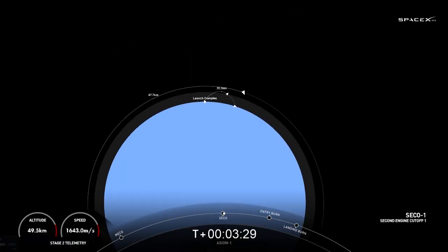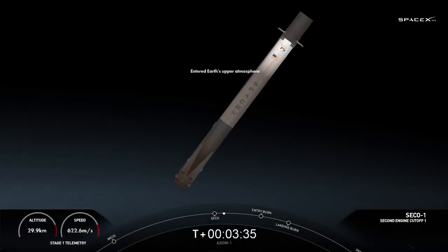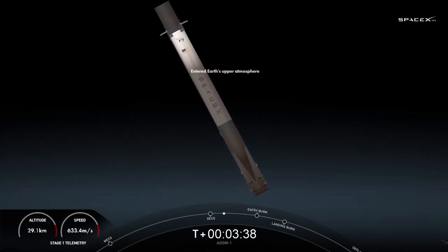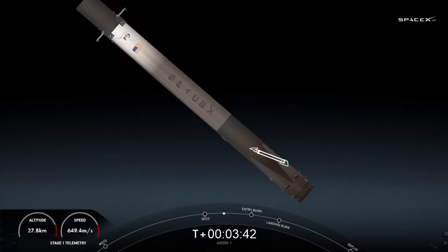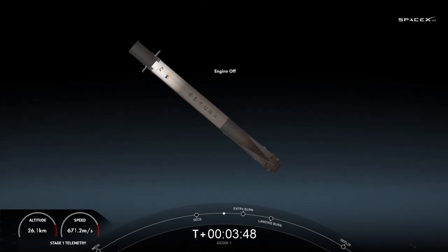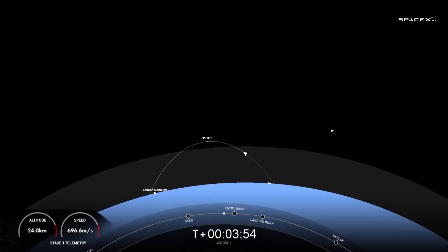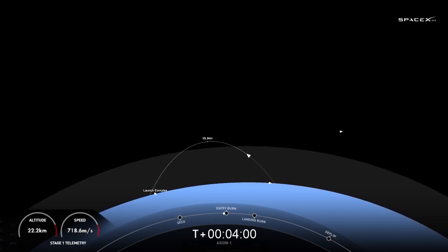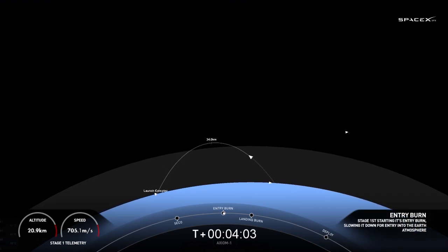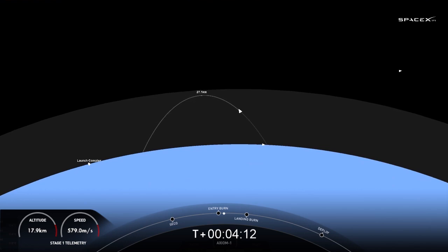We've got a live view of the crew inside Dragon Endeavor on the right-hand side of your screen. You can see the nitrogen gas thrusters — that puff of gas used for attitude control. We also utilize the grid fins; there are four of them placed around the booster, and they help steer for a precise landing. Stage one entry burn startup. We can see the entry burn has begun — we are targeting a landing on our drone ship, A Shortfall of Gravitas, today.